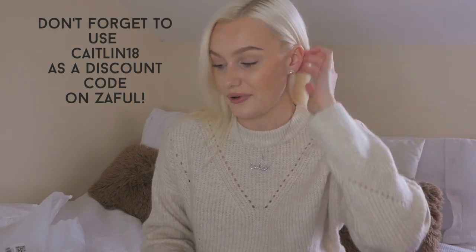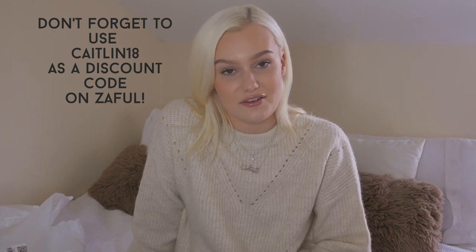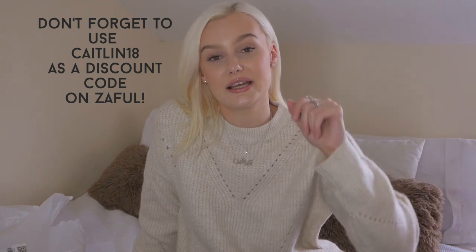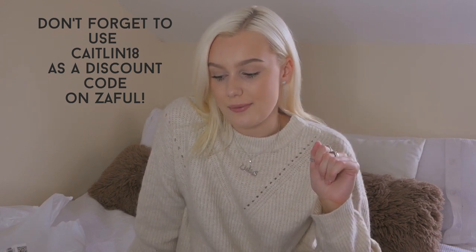I am so impressed with the quality of these products and just how stylish everything is, especially for how affordable they are compared to other places with very similar styles. If you want to check out Zaful, I'll link each of the products in the description as well as the main site. In terms of shipping it was really quick - within two weeks, which considering delays in postal services right now I was very impressed by. Let me know if you've bought anything from Zaful recently, and if there are other cheaper stores you want me to haul. Thanks so much for watching - see you very soon!